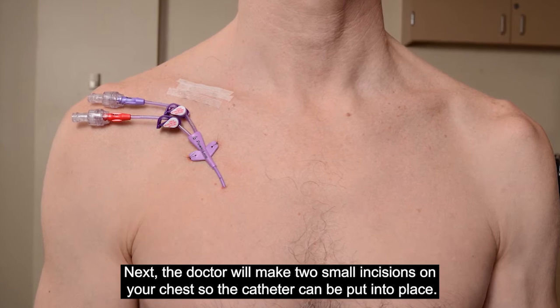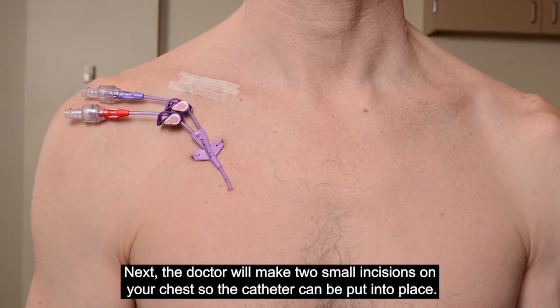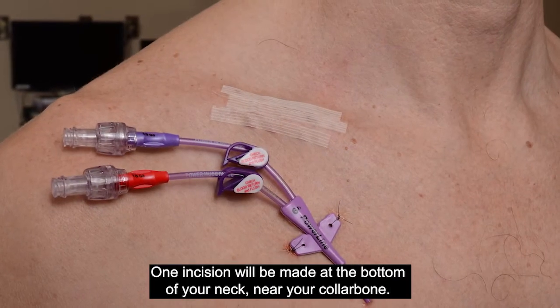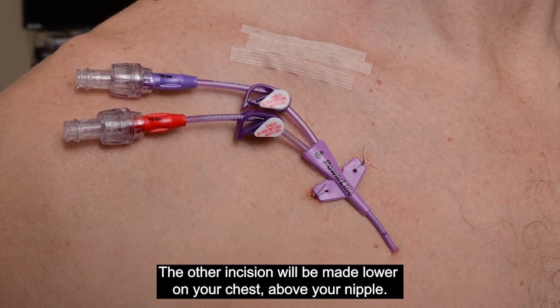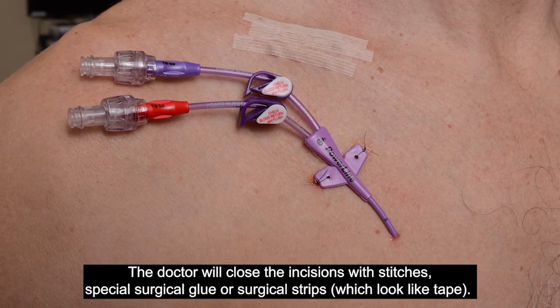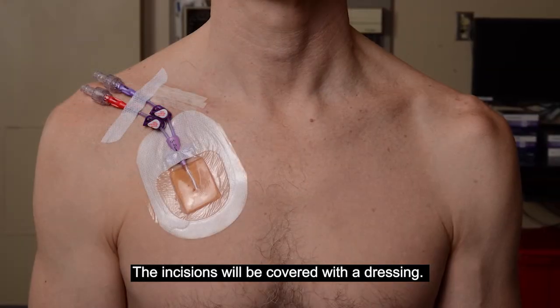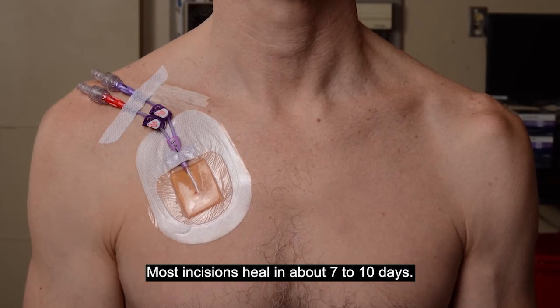Next, the doctor will make two small incisions on your chest so the catheter can be put into place. One incision will be made at the bottom of your neck, near your collarbone. The other incision will be made lower on your chest, above your nipple. The doctor will close the incisions with stitches, special surgical glue, or surgical strips, which look like tape. The incisions will be covered with a dressing. Most incisions heal in about seven to ten days.